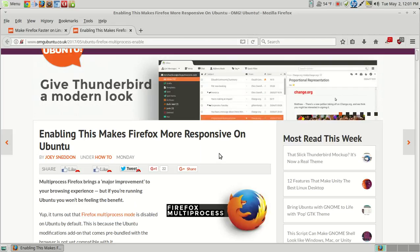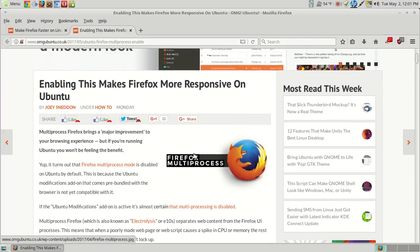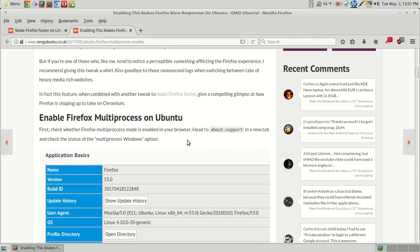But if you're running Ubuntu, you may want to check this out. This is from the OMG Ubuntu website — terrific website. So what we have here, we're going to show you how to do this. Now I'm currently running Linux Mint, so if you scroll down here, we're looking for Firefox multiprocess on Ubuntu. Copy and paste 'about:support'.